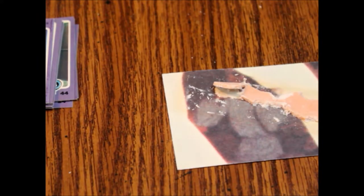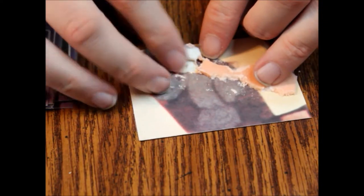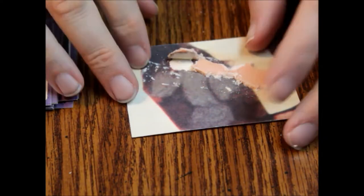One of the problems with taking the gum off when it sticks like this is exactly what I just did — you tear the card. So you end up with a big hole in the card and it ruins your puzzle piece. This card is effectively worthless now to most collectors.